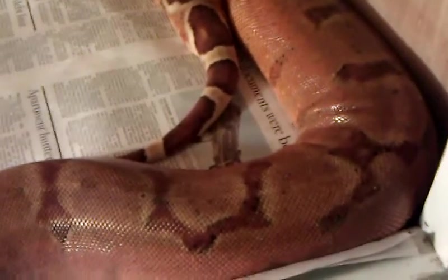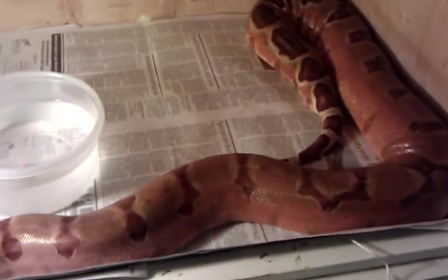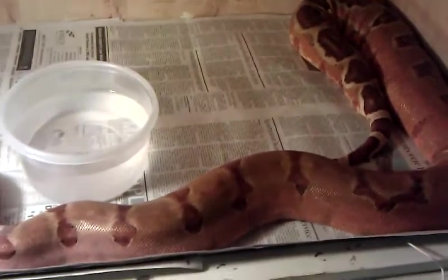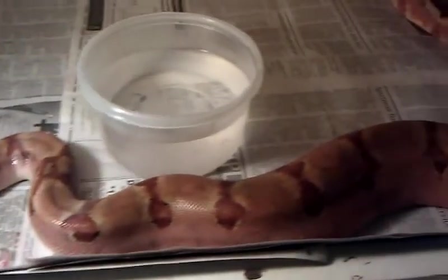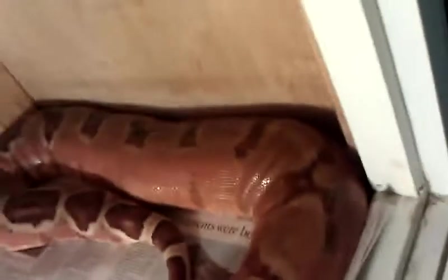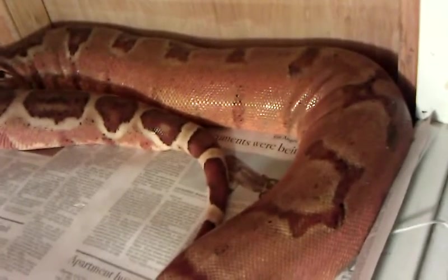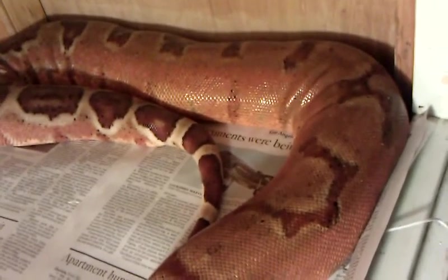Doing a quick little video of a 2010 super salmon bred by my 2010 hypo George lion fully striped jungle. She wants to eat right now, as you can see. I'm just about positive she's gravid — she did not have a post-ovulation shed, and she was being bred up until about two weeks ago.